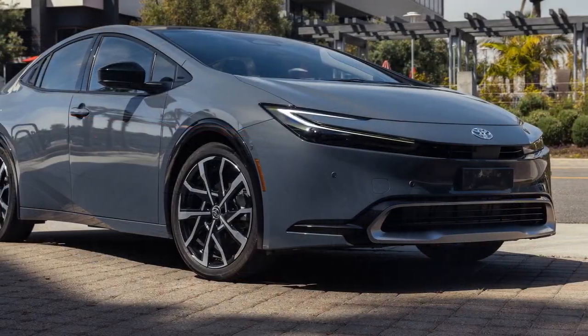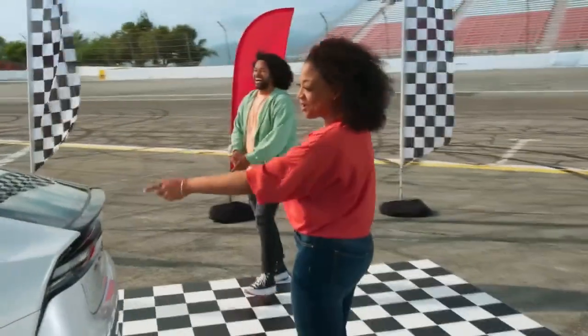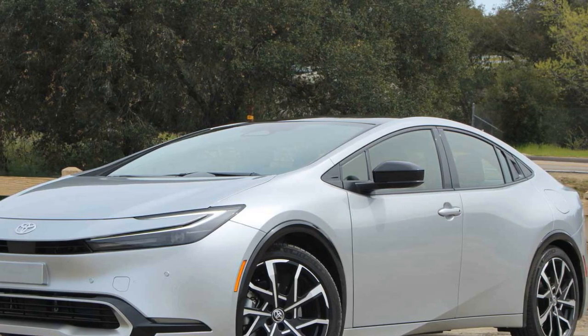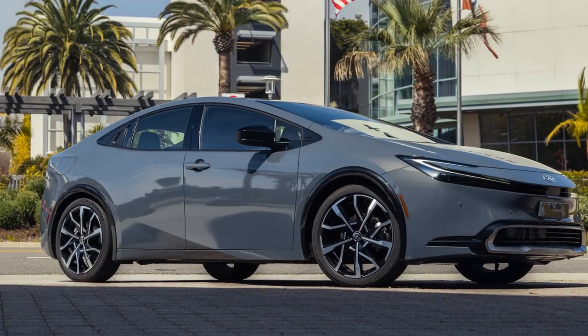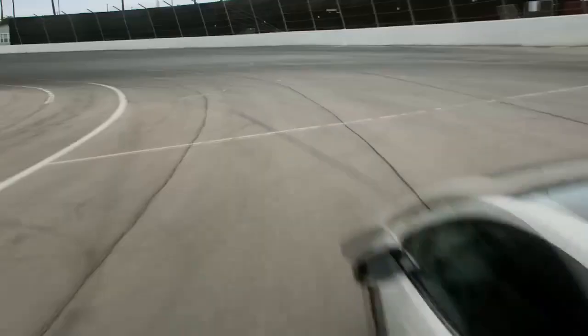Cons of the 2023 Toyota Prius Prime. 1. Limited electric-only range for long trips: While the extended electric-only range is beneficial for short commutes, the Prius Prime may rely more on its hybrid gasoline engine during longer journeys, impacting overall fuel efficiency. 2. Limited seating capacity: The Prius Prime is a compact car, so it may not be the best choice for families requiring ample rear-seat space or a roomy cargo area. 3. Price premium: Hybrid vehicles typically come with a higher upfront cost compared to their non-hybrid counterparts, which might deter budget-conscious buyers.